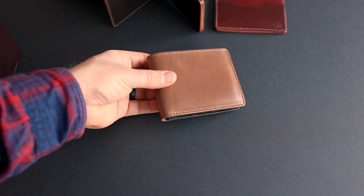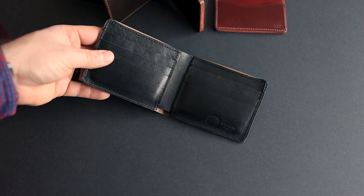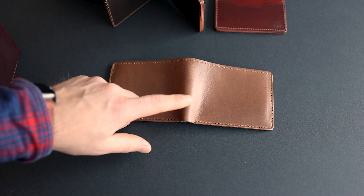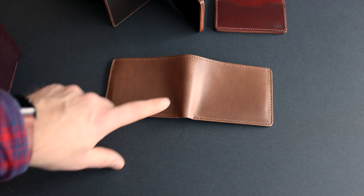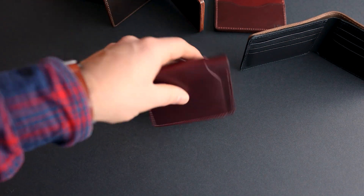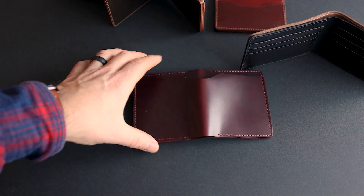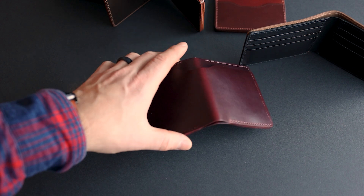I have a couple more bifolds. This is a natural Chromexcel Johnny the Fox with a black horse hide interior — a product we're no longer offering as a standard item, only special orders now. We've replaced it with 100% natural Chromexcel, which you can get on the website right now with only one or two left. Here's also a color 8 Chromexcel — a little more burgundy and red, with a beautifully smooth and polished grain.